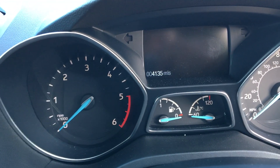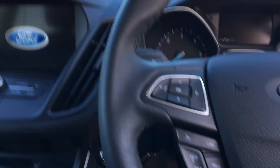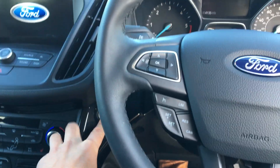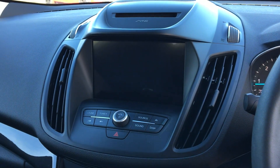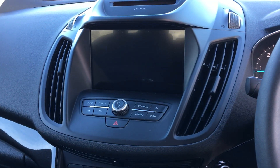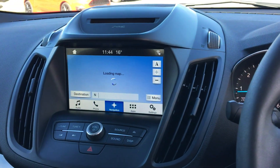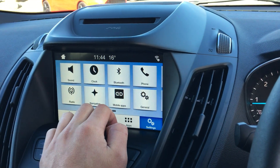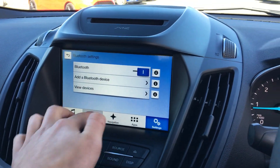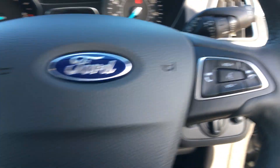The mileage of the car currently stands at 4,135. We have the touchscreen which features the DAB radio and satellite navigation. Other features include being able to connect your phone wirelessly, allowing you to speak hands-free and listen to music of your choice, with controls on the steering wheel.